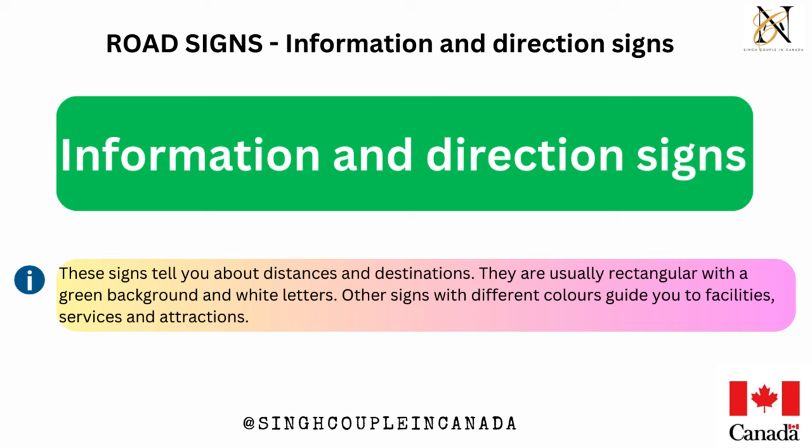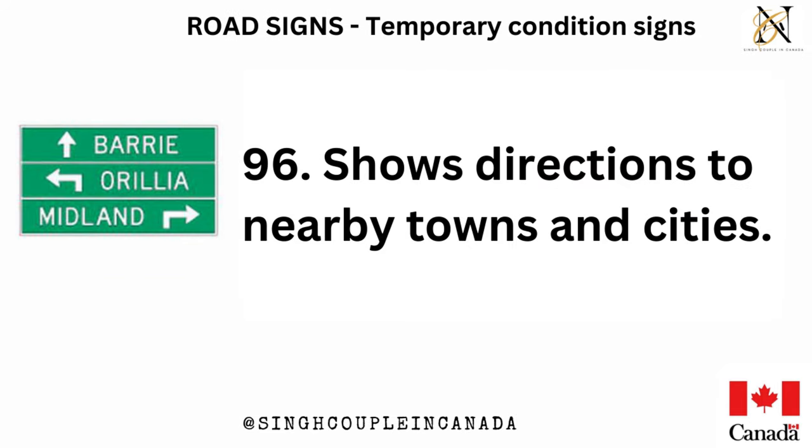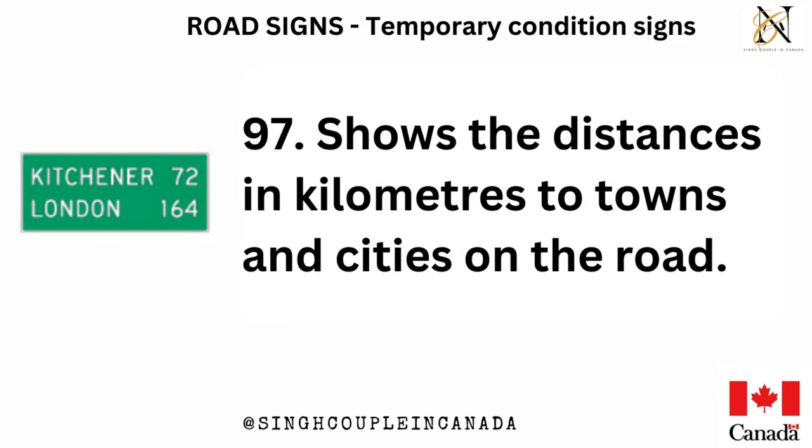Information and direction signs tell you about distances and destinations. They are usually rectangular with a green background and white letters. Other signs with different colors guide you to facilities, services, and attractions. Shows directions to nearby towns and cities. Shows the distances in kilometers to towns and cities on the road.